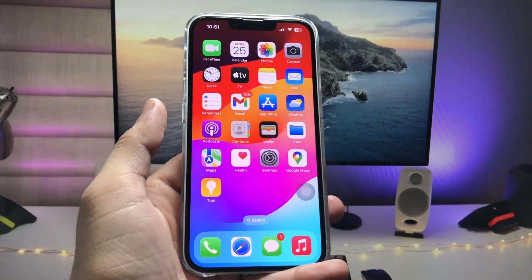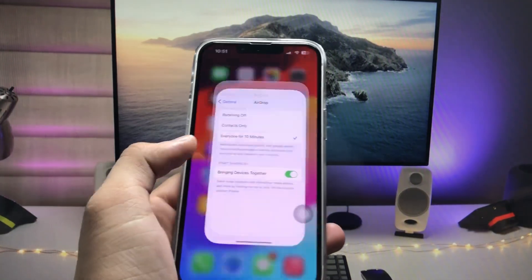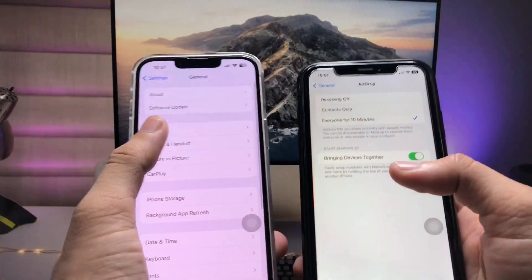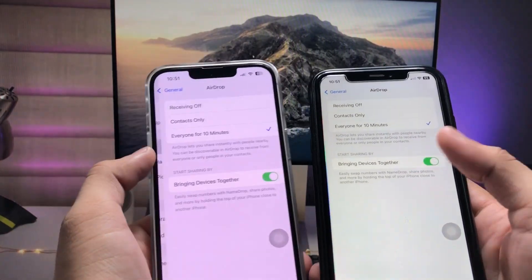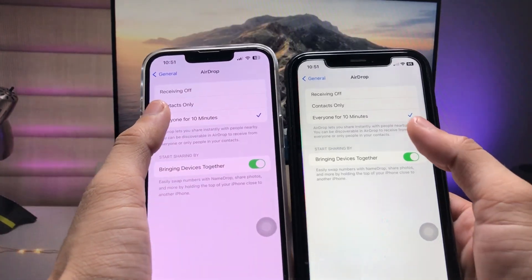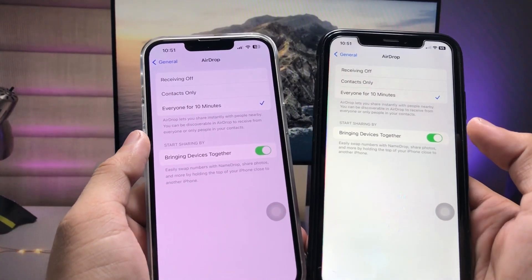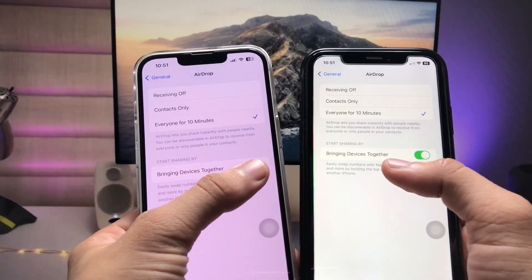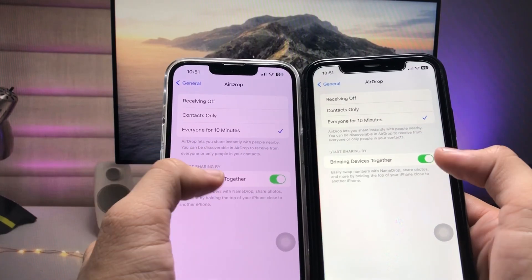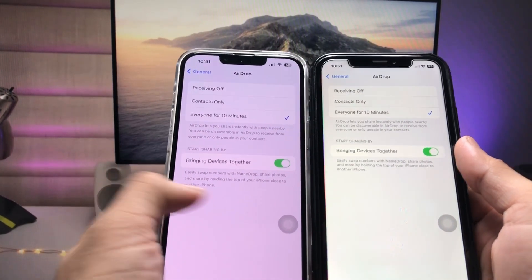Let's get started. First, we need to open the Settings app on both devices, tap on General, then tap on AirDrop. Select 'Everyone for 10 Minutes' on both devices, and then make sure to turn on the 'Bring Devices Together' option. Ensure both of these options are enabled on both iPhones.